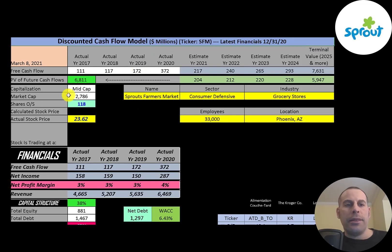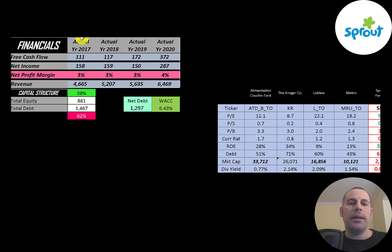Let's get started with the model. This is a mid-cap company with a $2.8 billion market cap. They're trading at $24 a share and they have 118 million shares outstanding. The way you value a company is you estimate the free cash flows into the future and then discount those numbers back to today's value. Free cash flow is cash flow from operations minus capital expenditures. They're growing their free cash flow nicely from $111 million to $372 million.